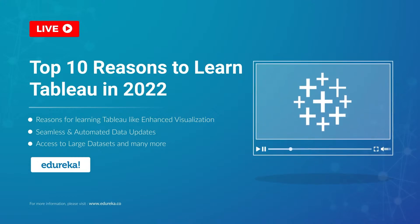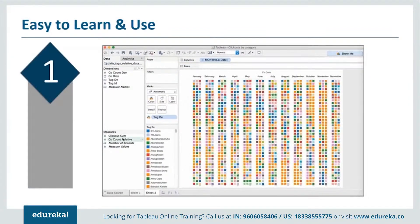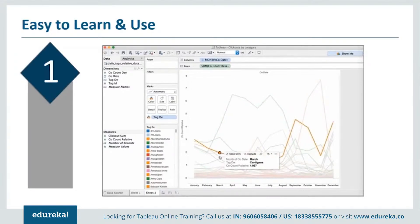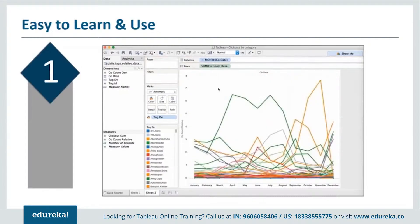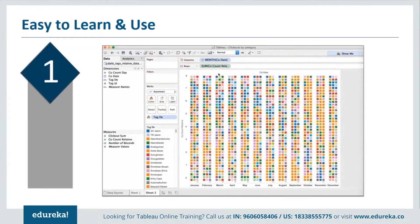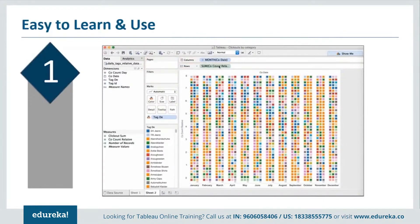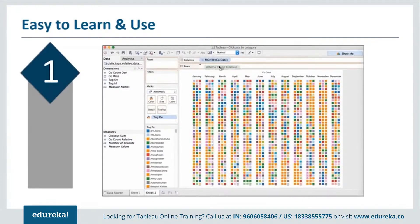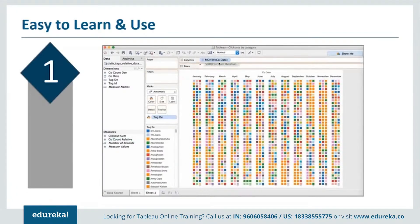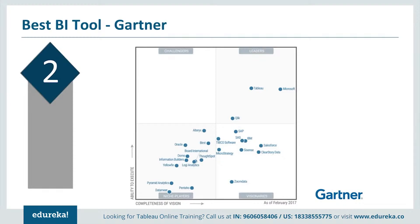Top 10 reasons to learn Tableau. Number one: it is easy to learn and use. The biggest obstacle while adopting a new technology is the time and opportunity cost involved while learning it, and this is something you don't have to worry about with Tableau. The learning curve is very small compared to other BI tools. Tableau is easy to learn because it is easy to use — its UI is just a simple drag-and-drop interface, but you'll be amazed at what Tableau can do with just dragging, dropping, and a few clicks. Just look at the visualizations here.